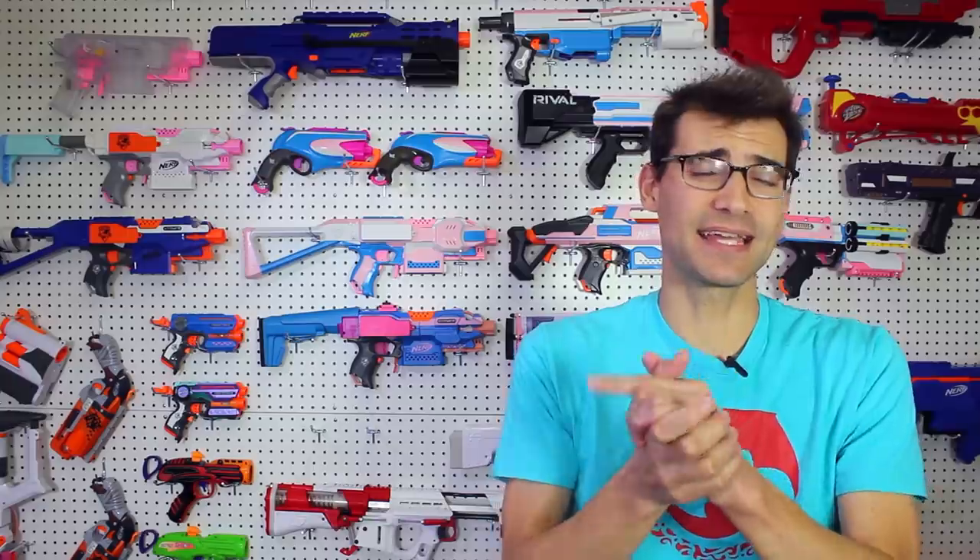Thank you to everyone that watches, whether you support through subscribing, commenting, liking, sharing, or through Patreon — thank you to each and every one of you. If there's anything you think I should be sharing on the news here, leave a comment down below or email me. I love hearing from all of you. If you're new to the channel and enjoyed this video, feel free to hit that subscribe button and become a part of the community. I'm Jangular, and I'll see you next time.